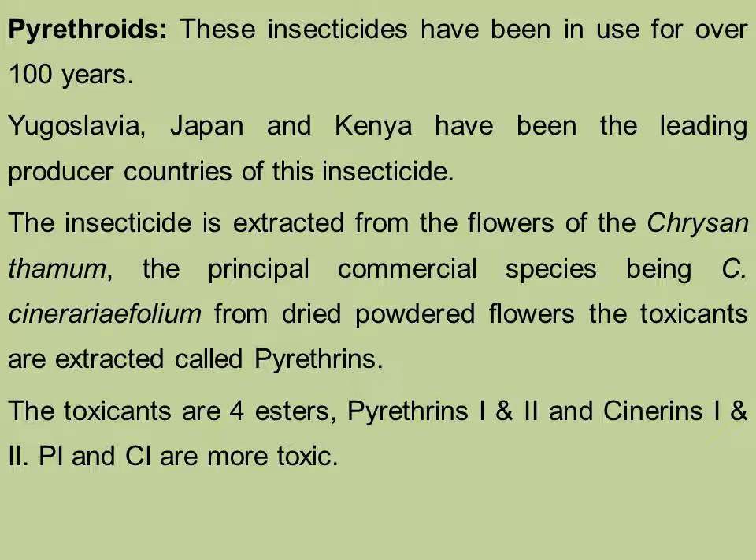These insecticides have been in use for over 100 years. Yugoslavia, Japan and Kenya have been the leading producer countries of this insecticide. The insecticide is extracted from the flowers of chrysanthemum, the principal commercial species being C. cinerariifolia.